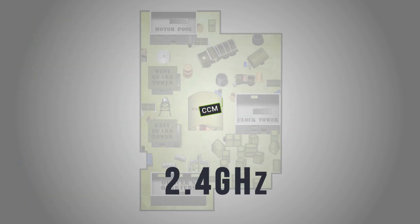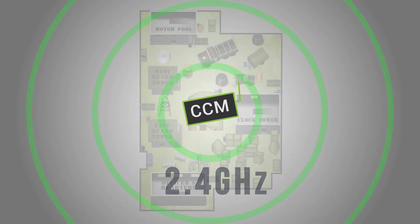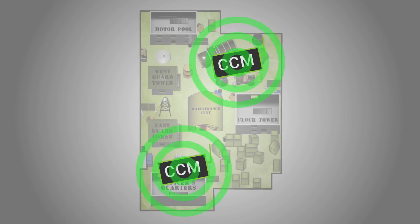Scoring and equipment control is powered by our 2.4 GHz Command Center Module, CCM, for constant communication with ICE. For increased coverage, multiple CCMs can be added to your playing field.